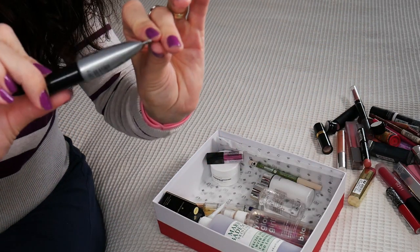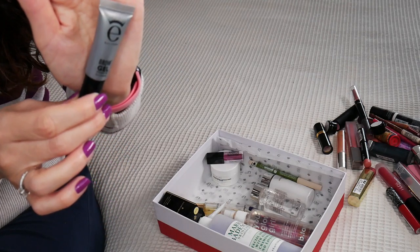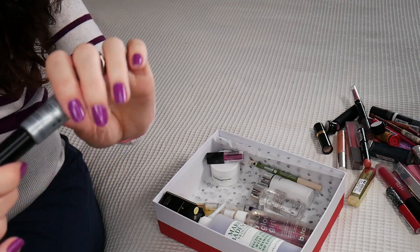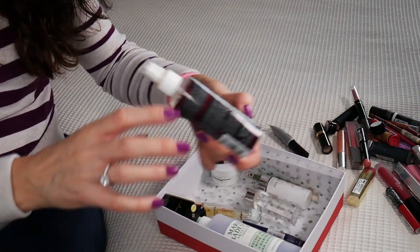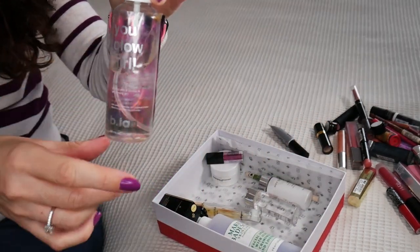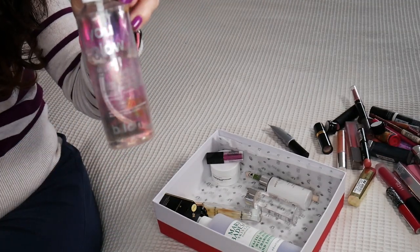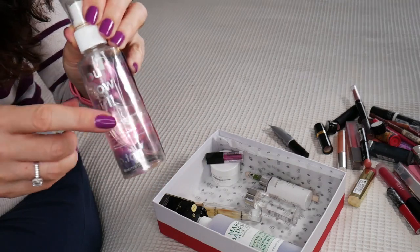This is an Ico London Brow Gel — I'm just tossing it because I don't like the shade, it's too dark for me. This was a self-tanner, which is also very old. It wasn't in this bottle originally; I just moved it here. I don't know exactly what happened with its original bottle.